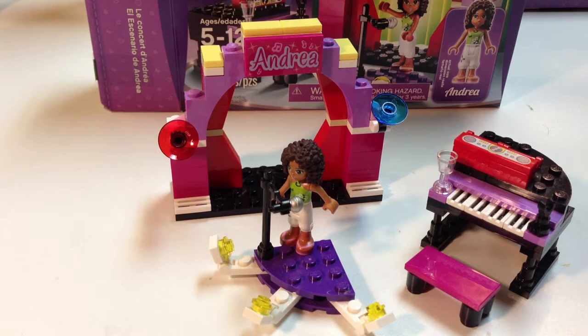Hi, this is Brick Czar, and I'm going to do a Lego Friends review. These are my daughter's sets. I'm going to have her do some of these later. We're trying to clean these up — they've been on display for a while, a little dusty.